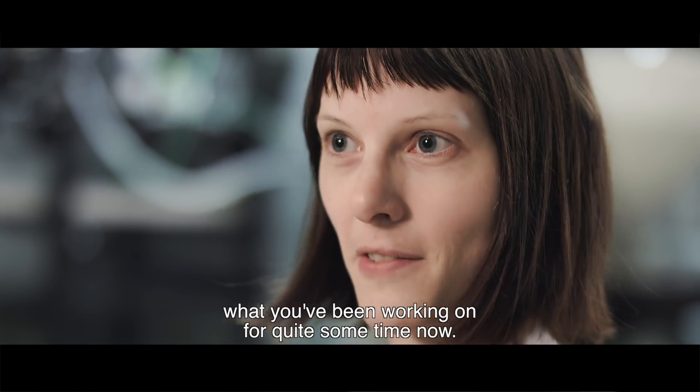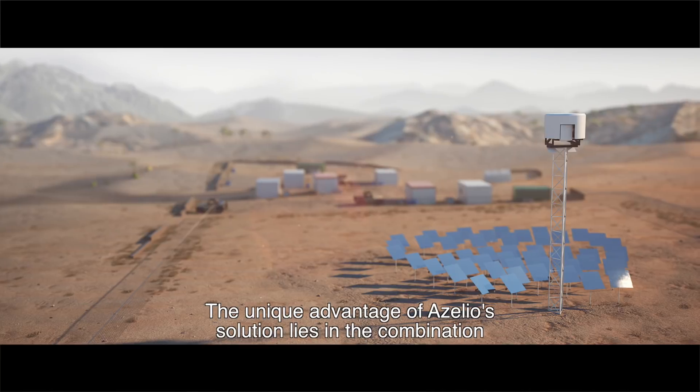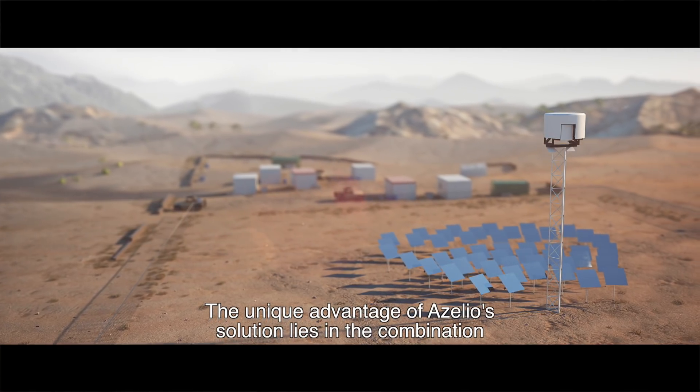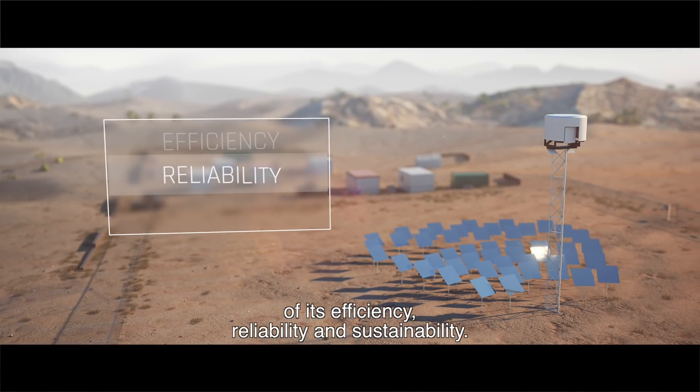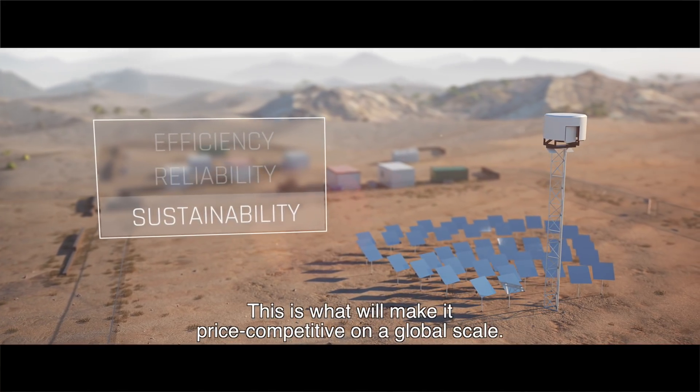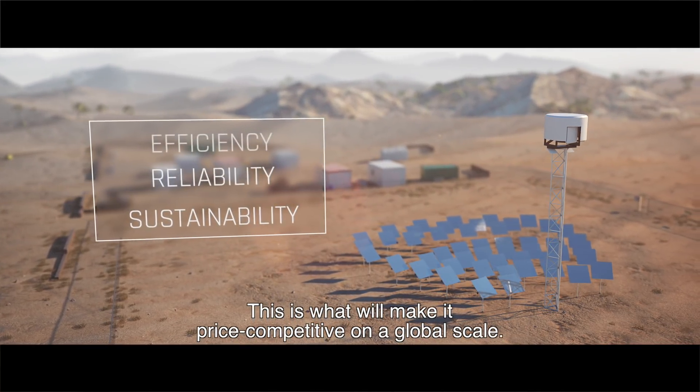It's cool to see it finally happening, what you've been working on for quite some time now. The unique advantage of Acelio's solution lies in the combination of its efficiency, reliability, and sustainability. This is what will make it price-competitive on a global scale.